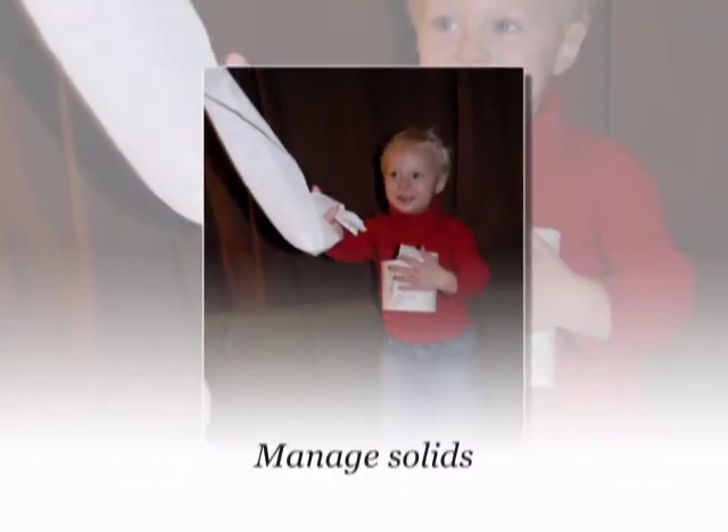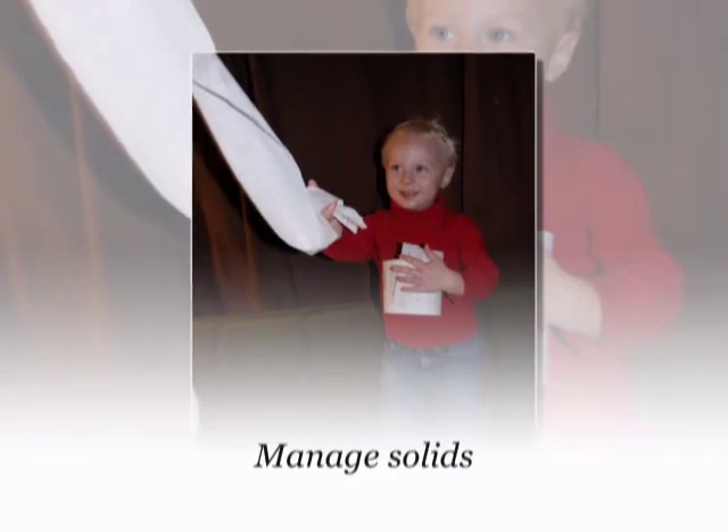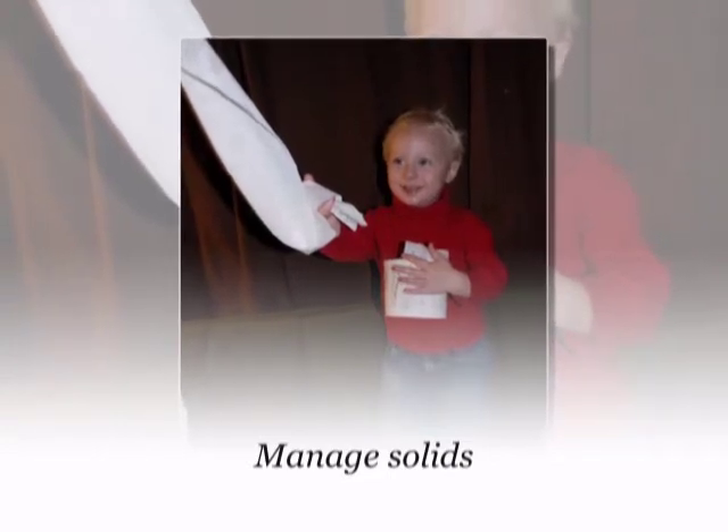Manage solids. Use garbage disposals sparingly or not at all. Use liquid cleaning products.